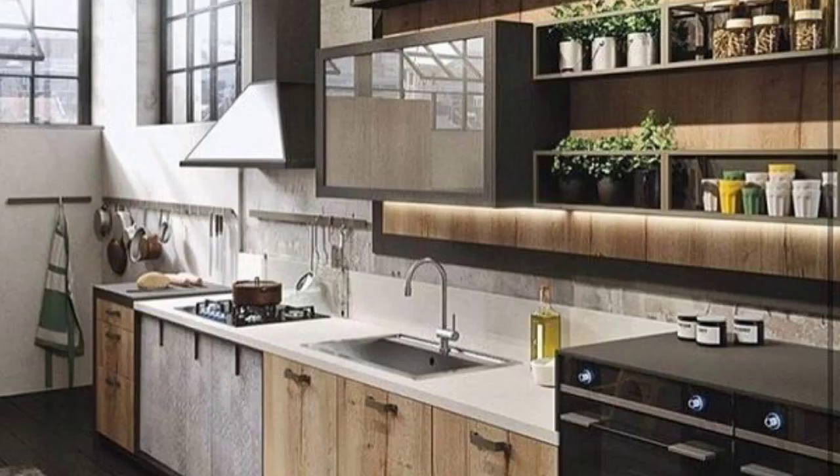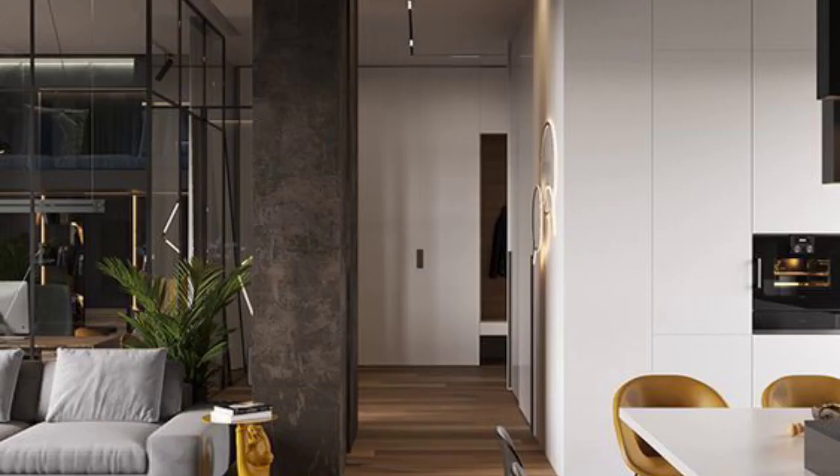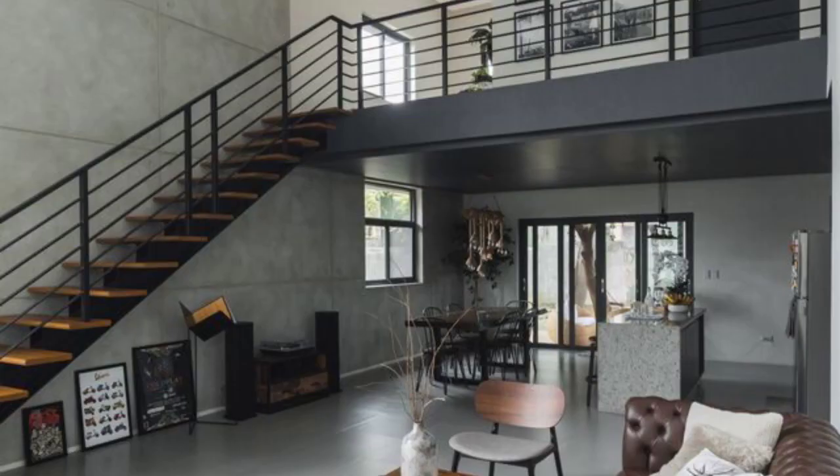It creates a stylized and complementary atmosphere within urban spaces while prioritizing functionality and practicality, by incorporating open floor plans, industrial elements and a natural color palette.